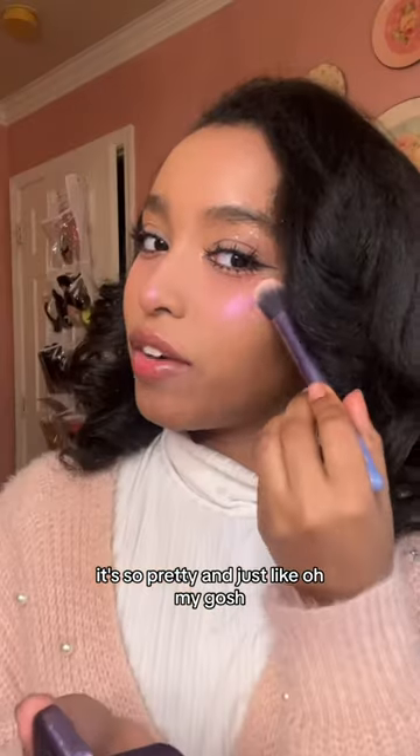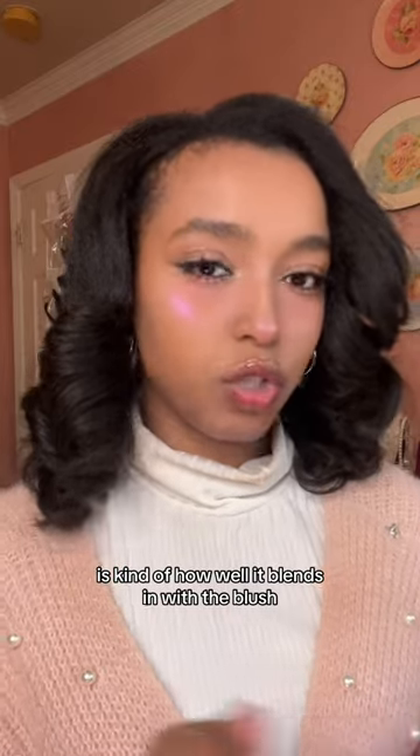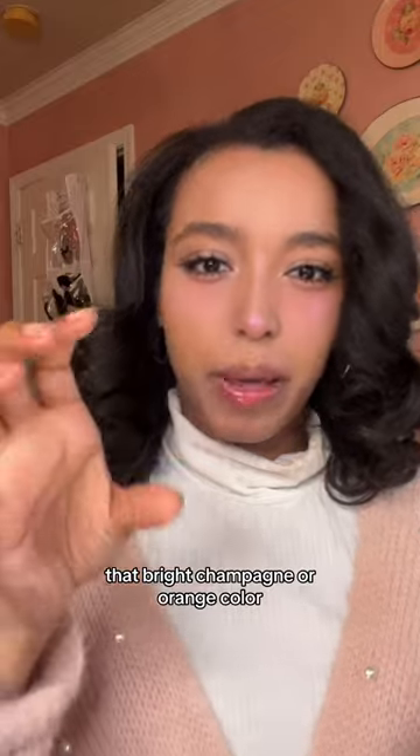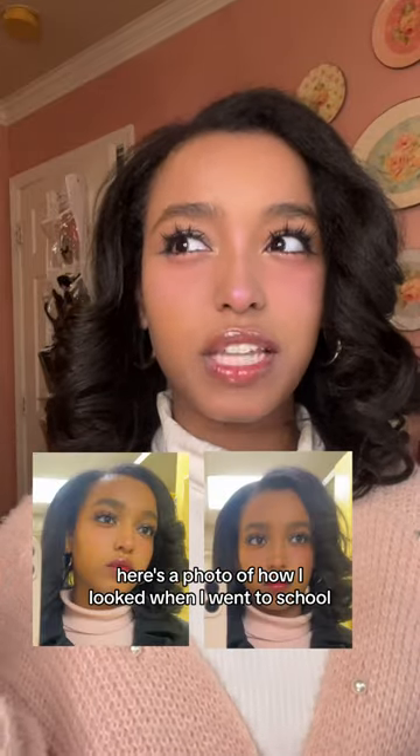What I really like about these colored highlighters is how well they blend in with the blush. It just looks a lot softer versus that bright champagne or orange color. Here's a photo of how I looked when I went to school — I feel like it all blended in and meshed very well.